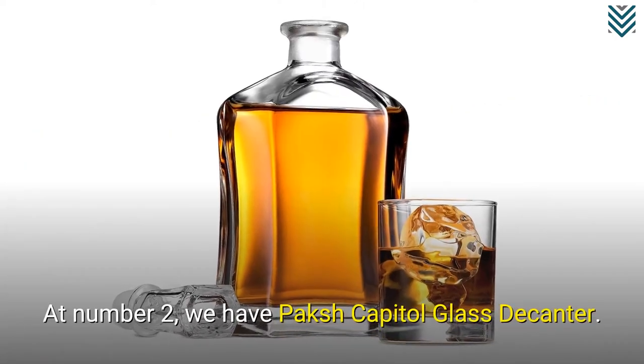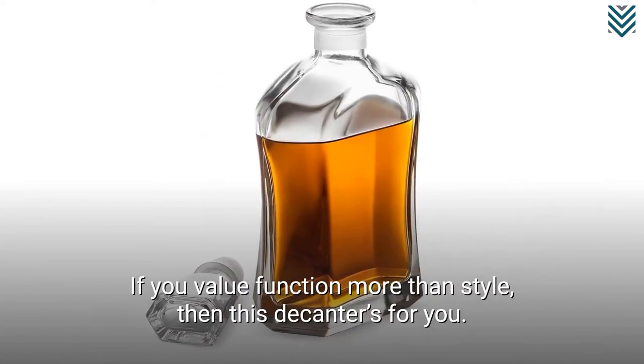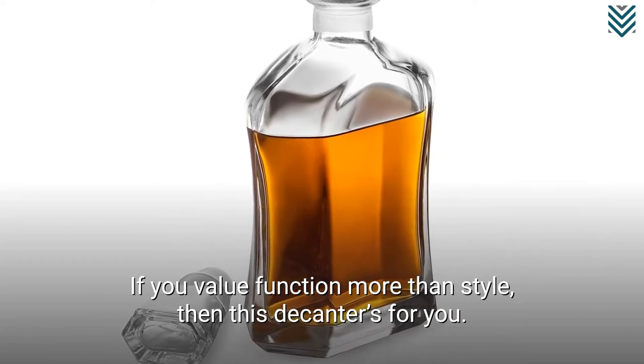At number 2, we have Pox Capital Glass Decanter. If you value function more than style, then this decanter's for you.